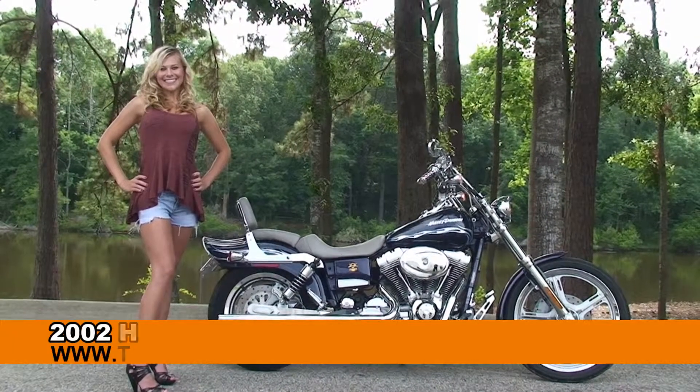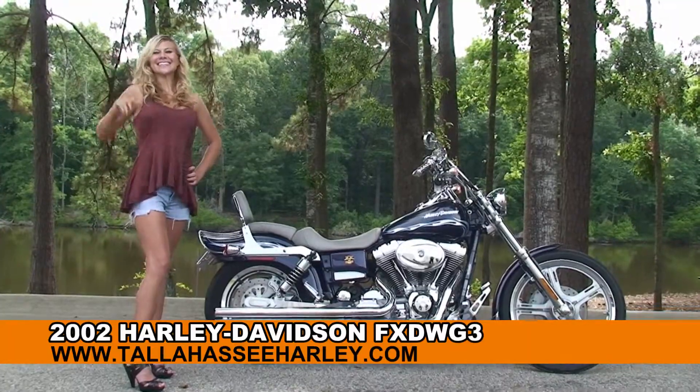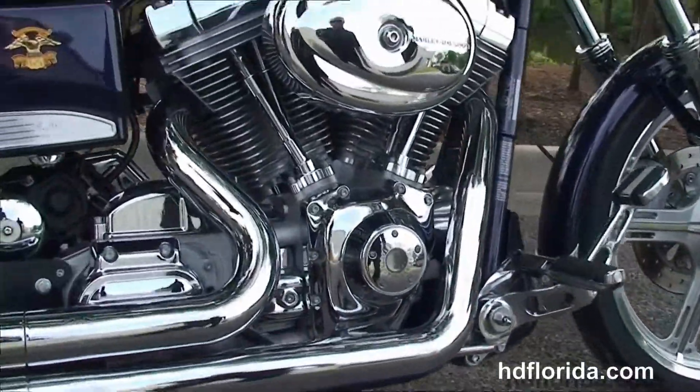Welcome everyone to the world famous Tallahassee Harley-Davidson. First of all, I want everyone to say hello to Katie, and next I want to show you this Dynamite used 2002 Dyna Wide Glide 3.